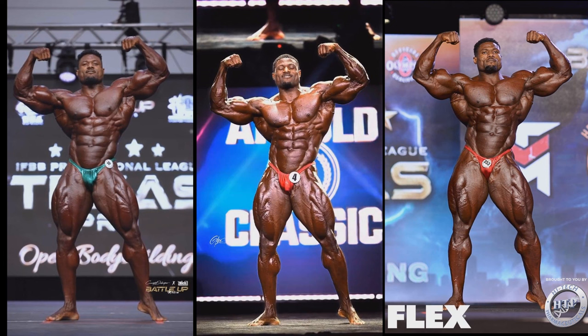It's interesting that his best versions are not from the Mr. Olympia — not a single year — and hopefully this year that will change. But as of right now he was failing to deliver his best look to the Mr. Olympia stage. I believe this year could be different. We're gonna do this pose for pose, starting with the front double bicep.